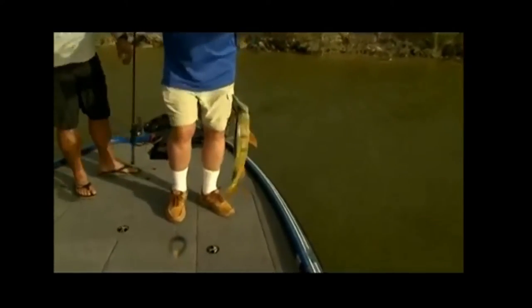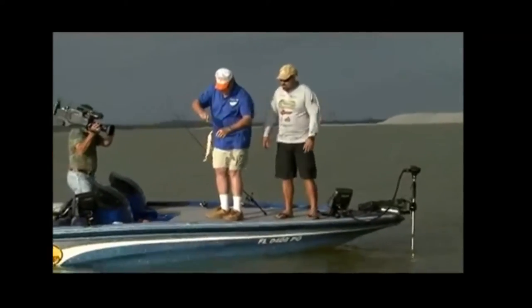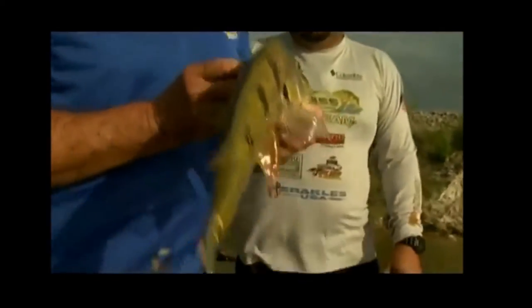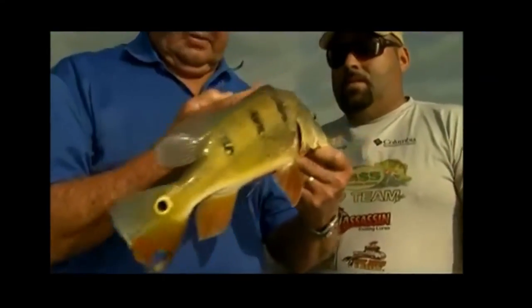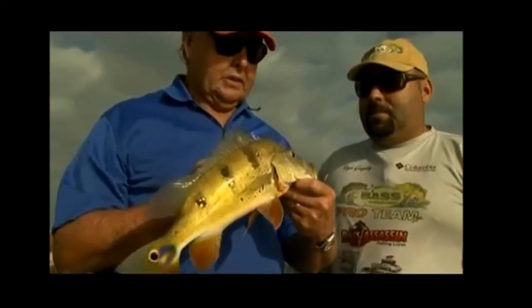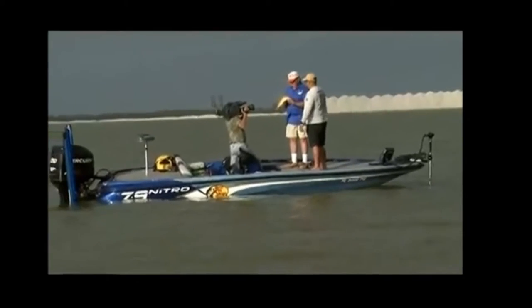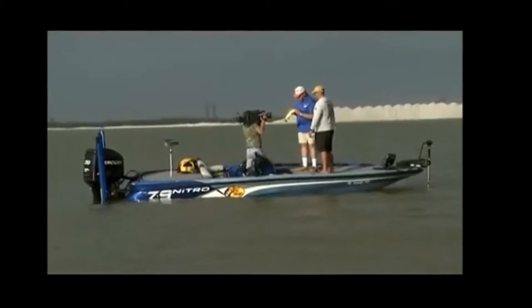Look at the pretty colors in that fish. Now, you said these don't grow as fast as the ones in South America, right? What do you call this type? This is the ocellaris — also known as a butterfly peacock. The butterfly peacock.